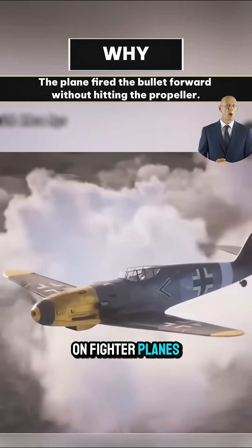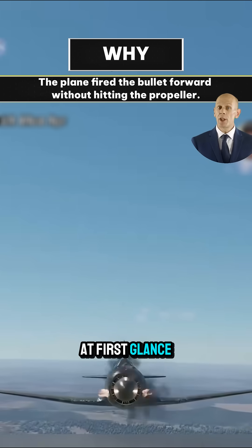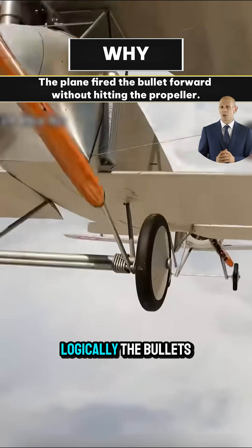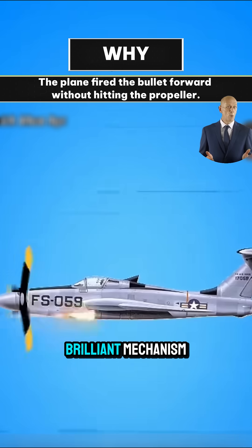Why don't the machine guns mounted on fighter planes shoot straight into their own propellers? At first glance, it seems impossible. The guns are clearly facing forward, and directly in front of them is the spinning propeller. Logically, the bullets should hit the blades. But the secret lies in a brilliant mechanism.